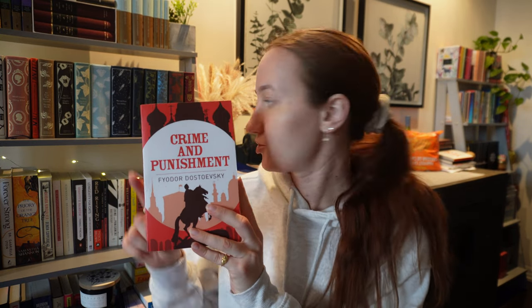Next we have Crime and Punishment by Fyodor Dostoevsky. I just have a different translation. I wanted to get the Richard Pevear and Larissa Volokhonsky translation because I've heard it's better, and this copy is translated by Constance Garnett — which is not a bad translation, but a lot of people just prefer the other one. So I got that one instead, and this one will be going to my sister.